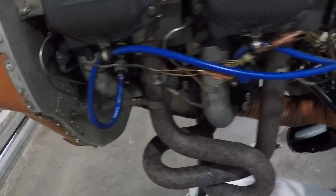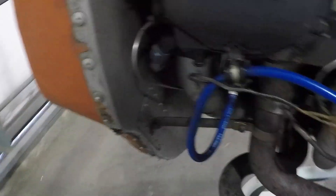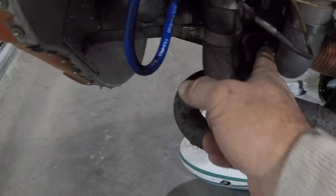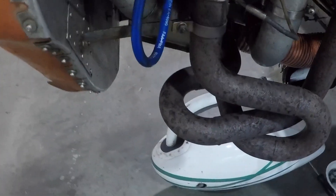We've isolated it down to one ignition system. We pulled the aircraft out on a cool day, ran it for three minutes on the ignition system that is missing, and found it's cylinder number one. So we've either got a problem with the spark plug lead or we've got a problem with the spark plug.